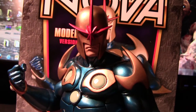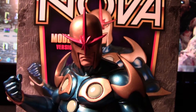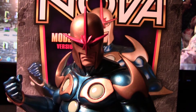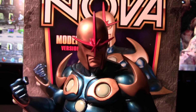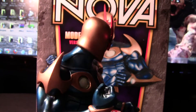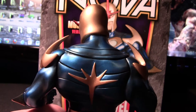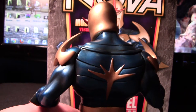Nova is actually one of my favorite comic book characters, probably top five. I know I've mentioned that before in other videos, so when I saw that they were going to be coming out with this piece I obviously had to get it, and it's awesome — I love it.